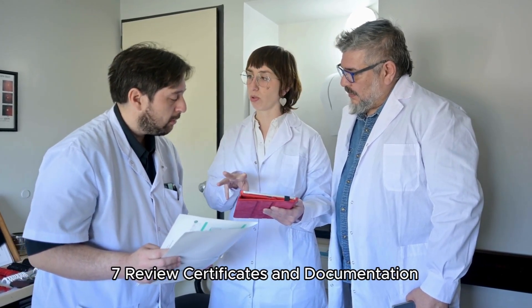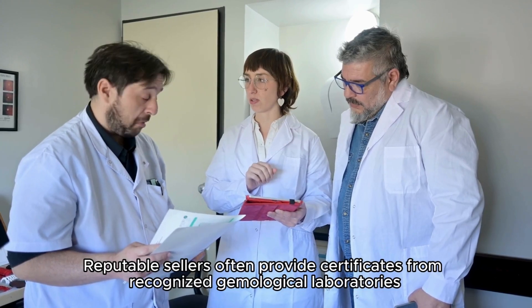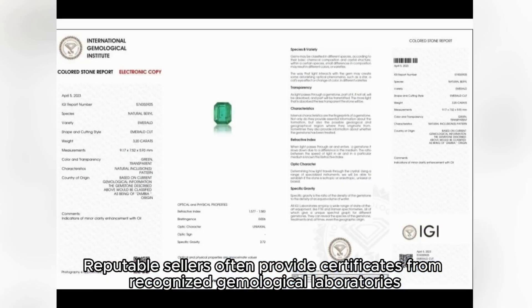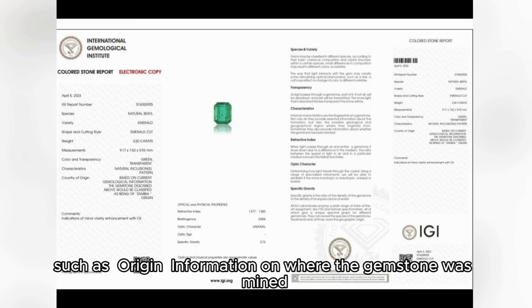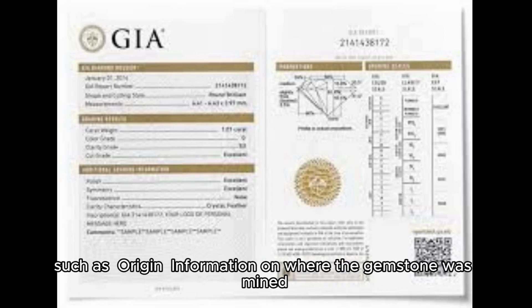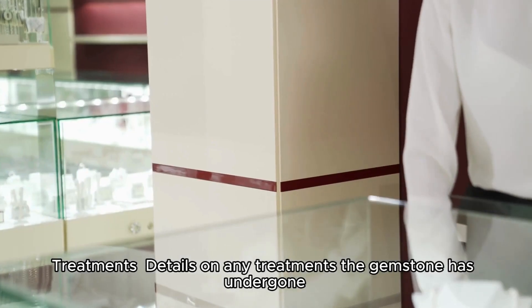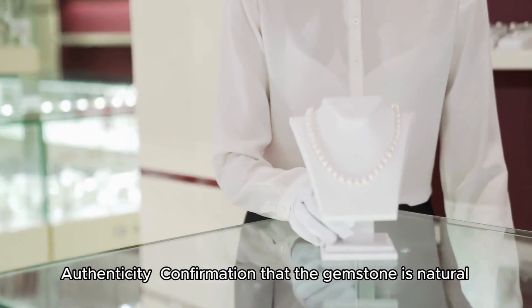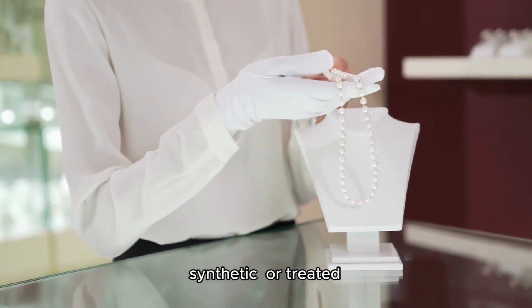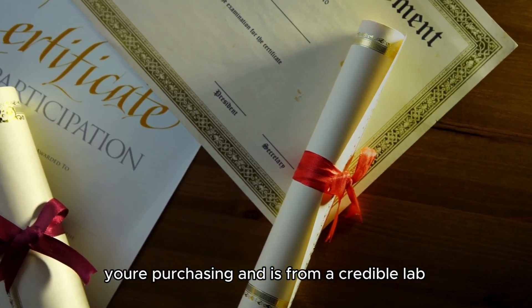Reputable sellers often provide certificates from recognized gemological laboratories. These certificates include details about the gemstone's characteristics such as origin — information on where the gemstone was mined — treatments, details on any treatments the gemstone has undergone, and authenticity — confirmation that the gemstone is natural, synthetic, or treated. Make sure the certificate matches the gemstone you're purchasing and is from a credible lab.